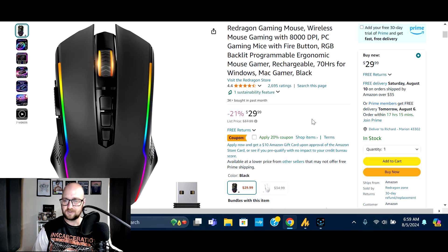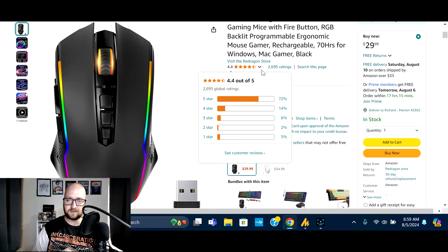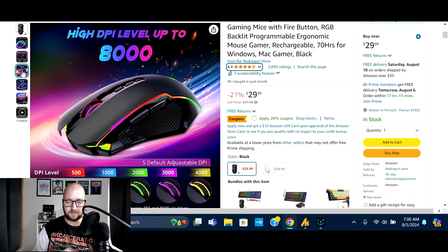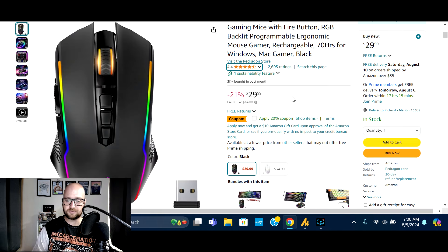Next is another Red Dragon — an 8,000 DPI RGB backlit wireless rechargeable mouse with 70 hours battery time. Normally $37.99, on sale 21% off at $29.99, plus an additional 20% off coupon — 41% off total. 3,000 bought in the past month, 2,695 ratings, 72% five-star. It has a full software interface to adjust colors, check battery life, and configure key settings — very customizable. Check the video description for the deal.